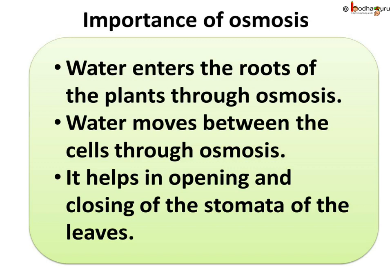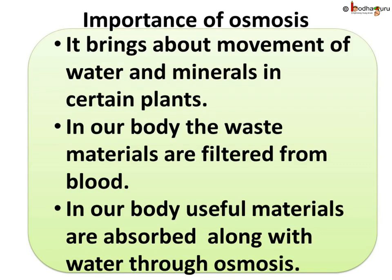What is the importance of osmosis for living organisms? In case of plants, the water enters the root through osmosis. The water moves between the cells through osmosis. Osmosis helps in the opening and closing of the stomata of the leaves. Osmosis brings about the movement of water and minerals in certain plants. In our body, the waste materials are filtered from blood through osmosis, and the useful materials are absorbed along with water through osmosis. So you see, osmosis is a very important process for living organisms.